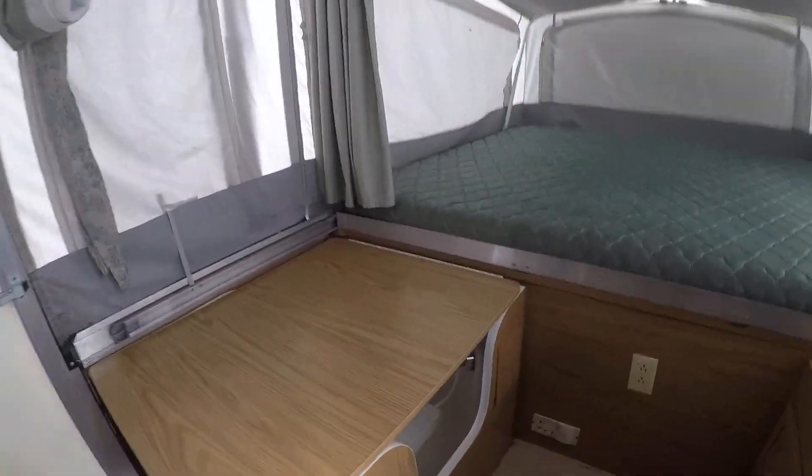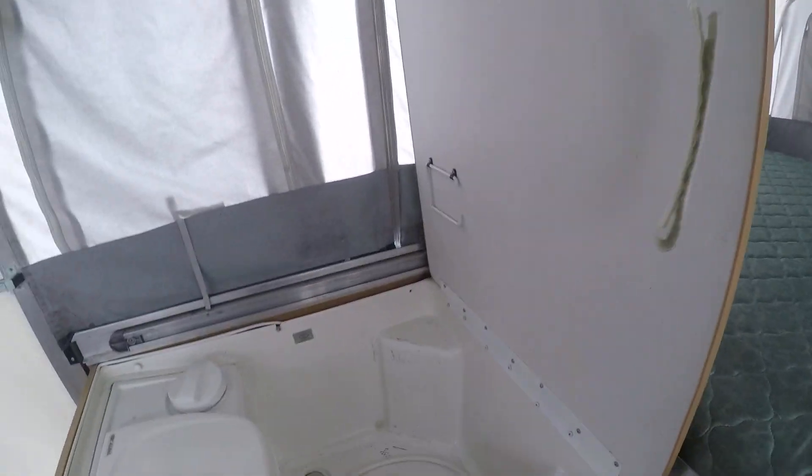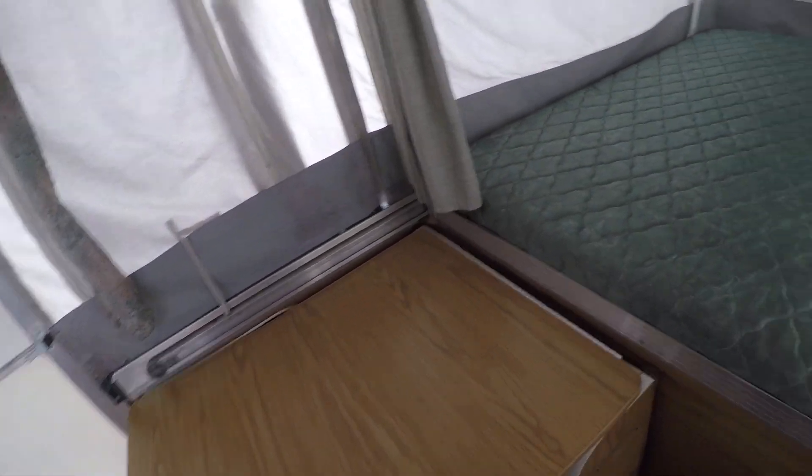The bathroom: we fold up this section and now you've got a shower, toilet, and a privacy curtain that goes around on this rail so you can have privacy in the bathroom here.